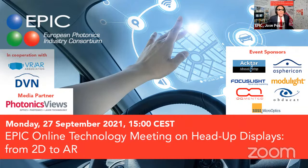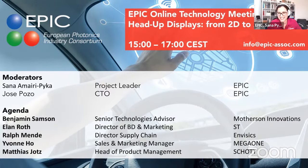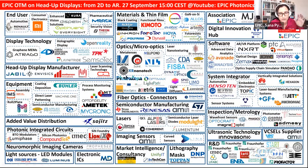Today I would like to thank the collaborators: VR/AR Association, the leading association in augmented and virtual reality; DVN, the top magazine and publication bringing together the automotive industry; and our media partner, Photonic Views. But also I would like to thank the companies without whom this meeting wouldn't be possible — our sponsors today, coming all the way from the UK: ACTAR Technologies, Advanced Coatings.